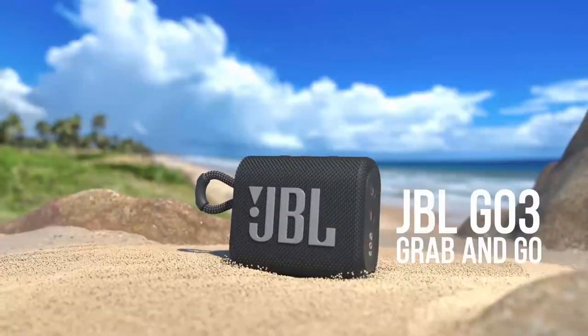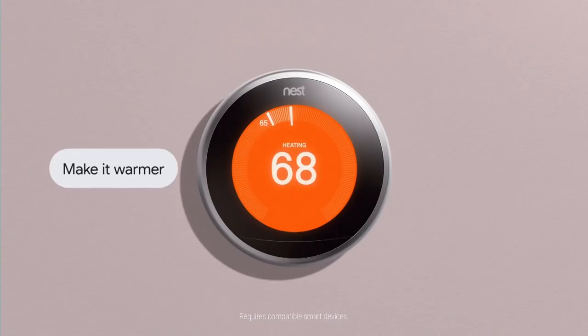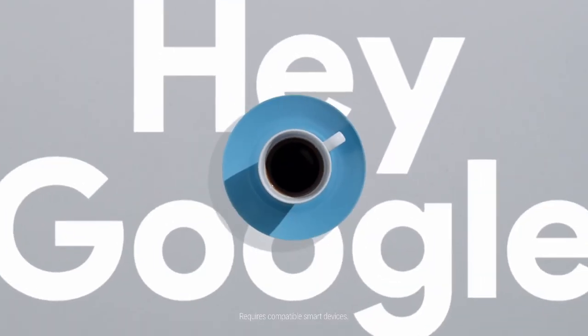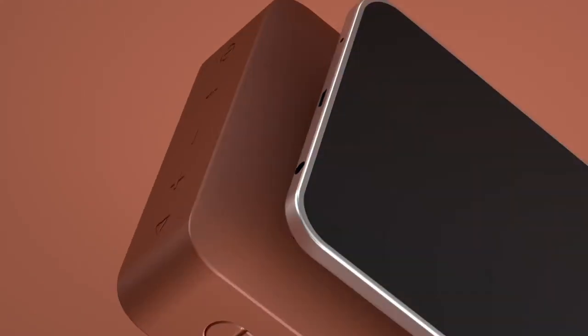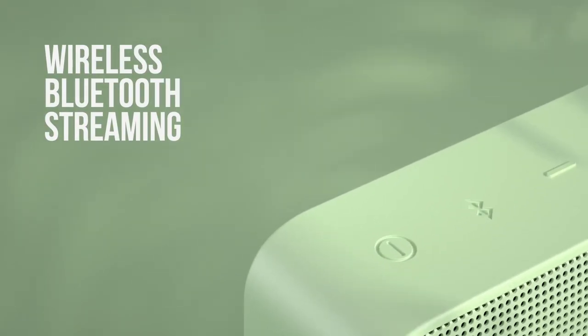Hello gamers and viewers, welcome to 9to5game. What's the best Bluetooth speaker under $100? Here's the definitive answer. Listed below are our favorite budget Bluetooth speakers, all under $100.